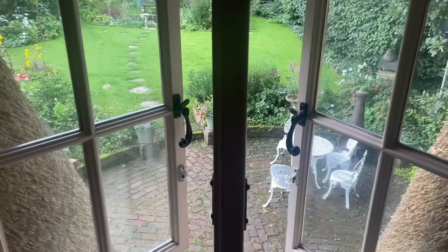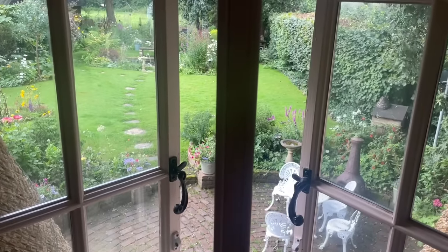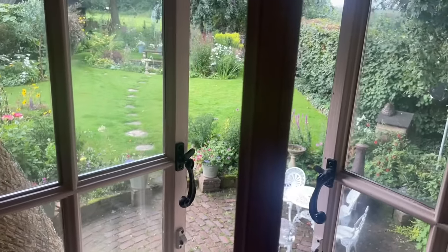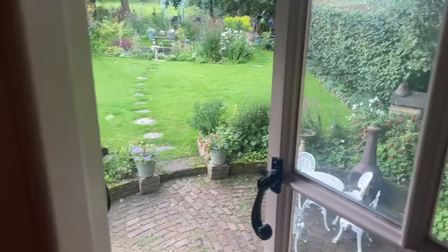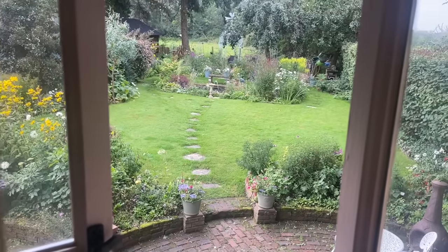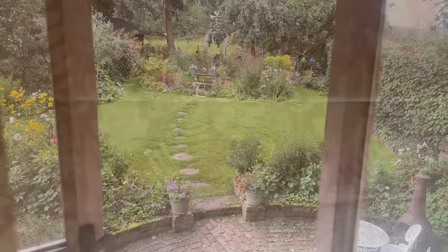This bedroom has a really incredible view over the garden and the paddocks beyond. It's lovely in full moon because we get a really good view. And we can hear the fountain.